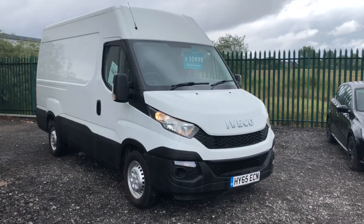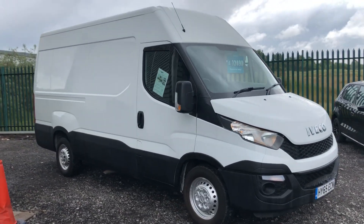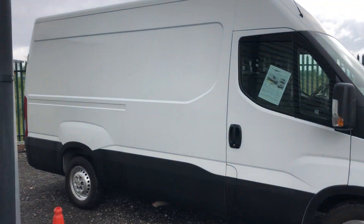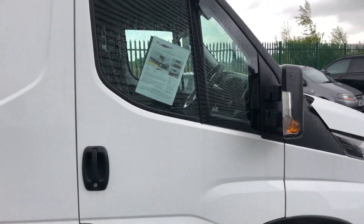This is the Iveco Daily 2.3 diesel, 126 brake horsepower. It's a medium wheelbase high roof, registered September 2015.